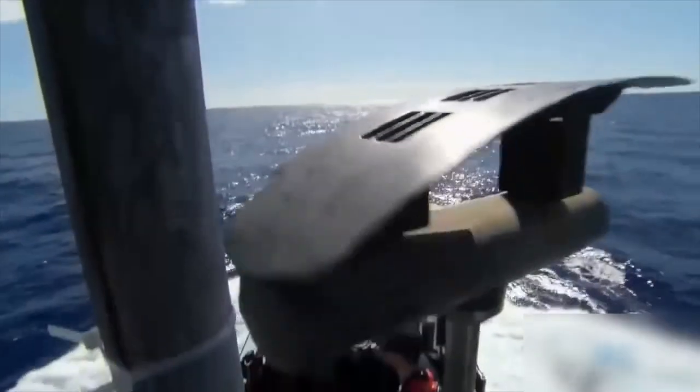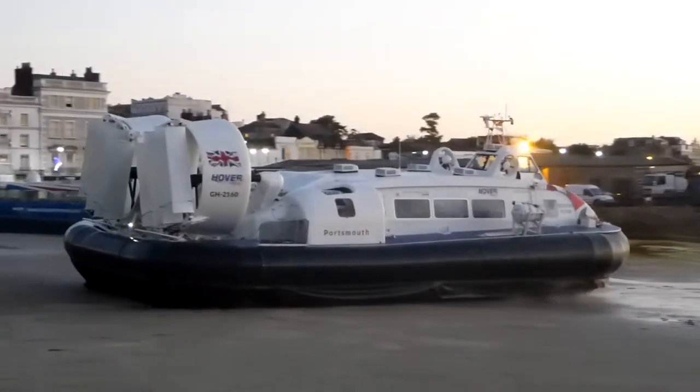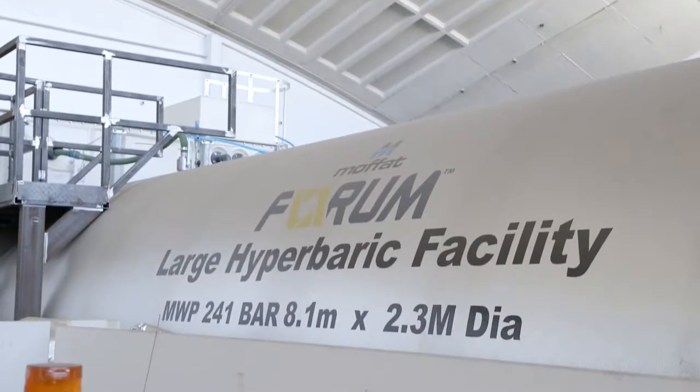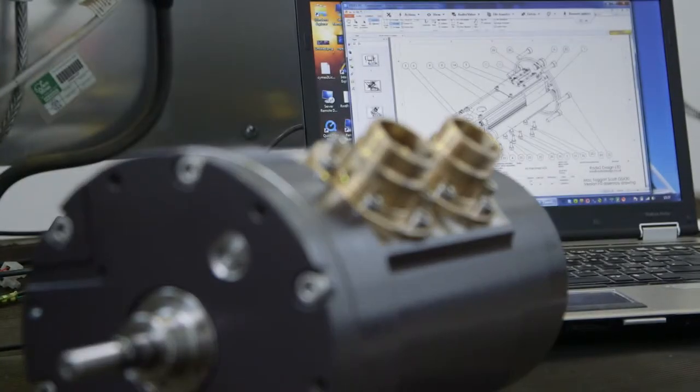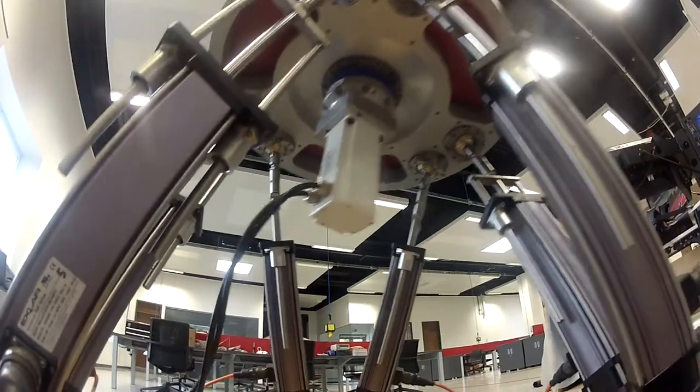When it comes to the successful implementation of critical engineering projects, the precision and reliability of key components are paramount. That's why, whatever the actuation application, and however straightforward or complex the requirement, more and more businesses are looking for help and support from the experts.